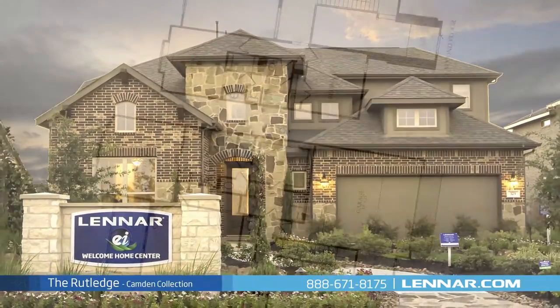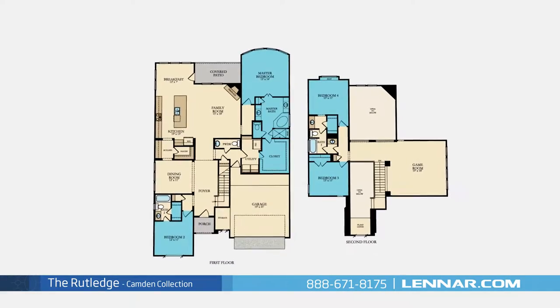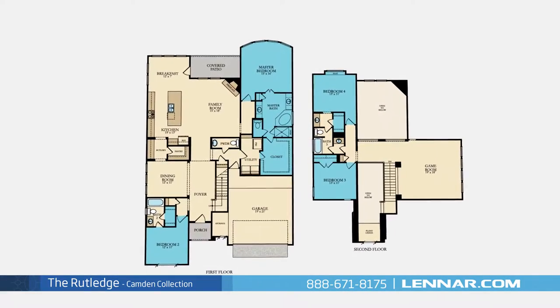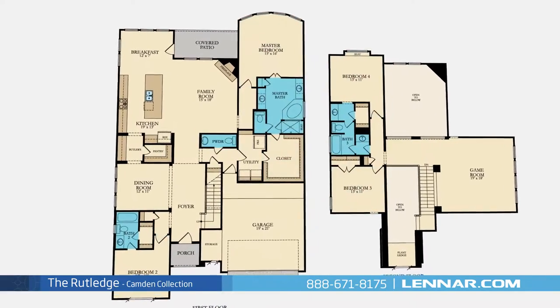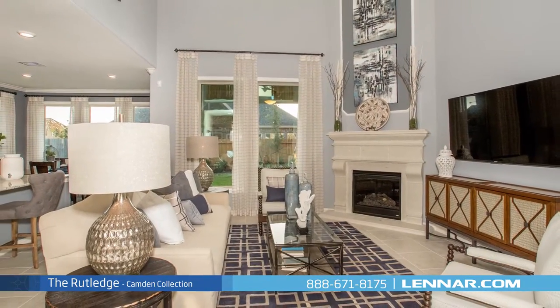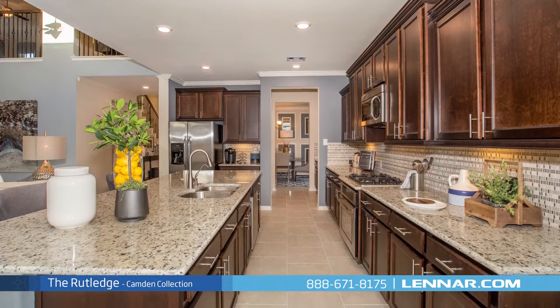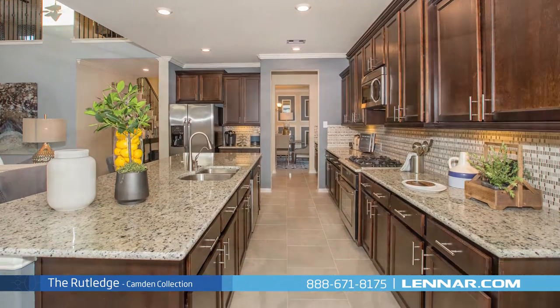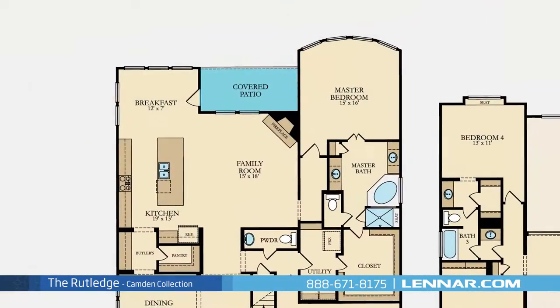Welcome to the Rutledge model. This beautiful two-story home includes four spacious bedrooms, with the master and one additional bedroom on the first floor and two additional bedrooms on the second, three full bathrooms and one powder room, an elegant dining room, a generous family room with a corner fireplace, and a large open kitchen with a granite center island, walk-in pantry, and butler's pantry, and a cozy breakfast nook, all that interact perfectly with the outdoor covered patio.